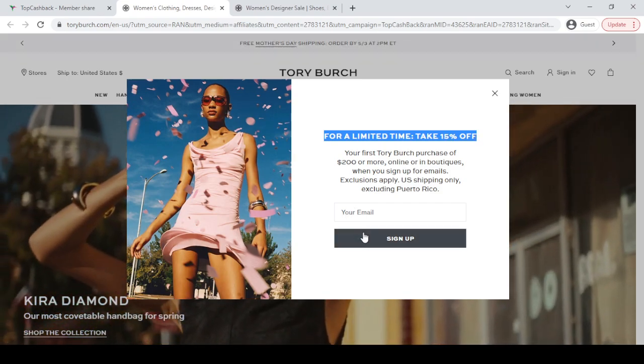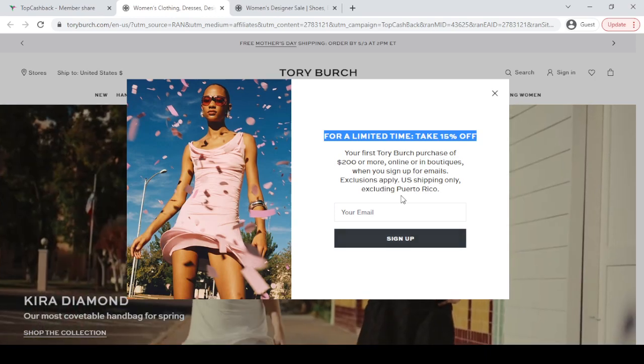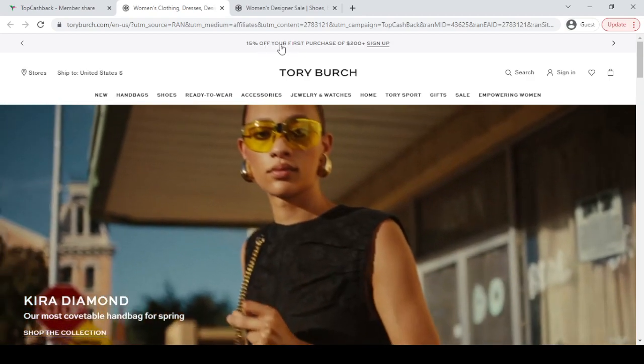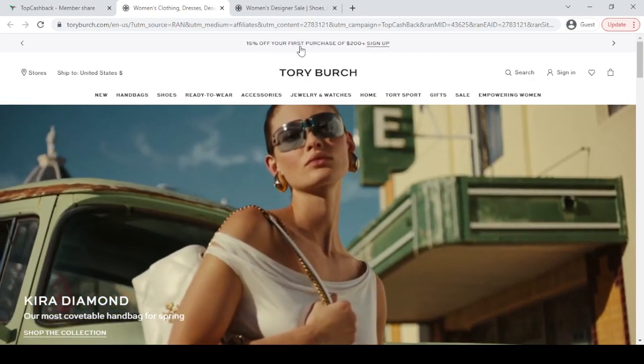If you sign up here with your valid email, you will get 15% off discount with confidence. Also at the website top option, you will see 15% off on the first order.